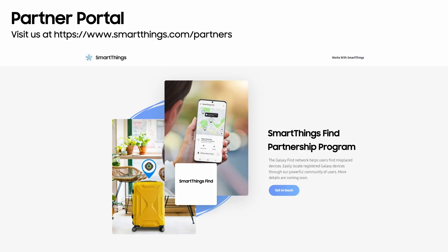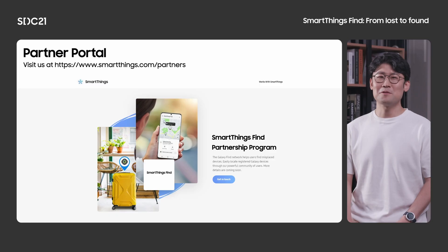To wrap up, visit us at smartthings.com/partners and click get in touch. Don't forget to specify the partnership type to be mobile connected. We will then provide support on specification, SDK, test suite, and all of your other questions.